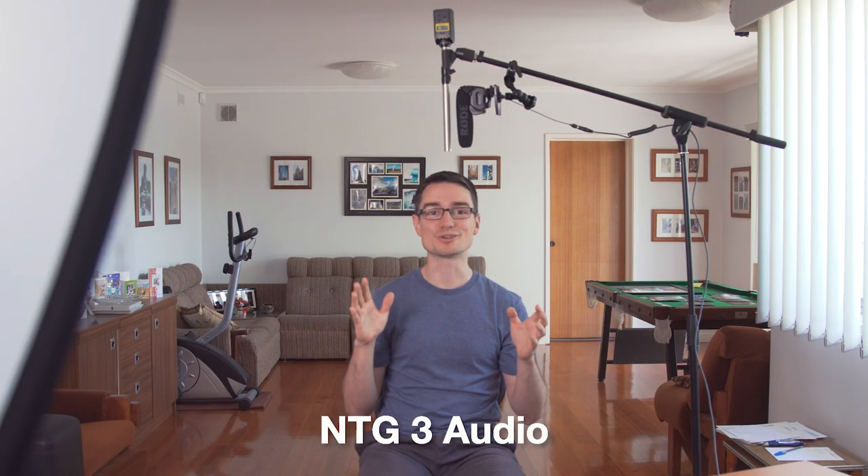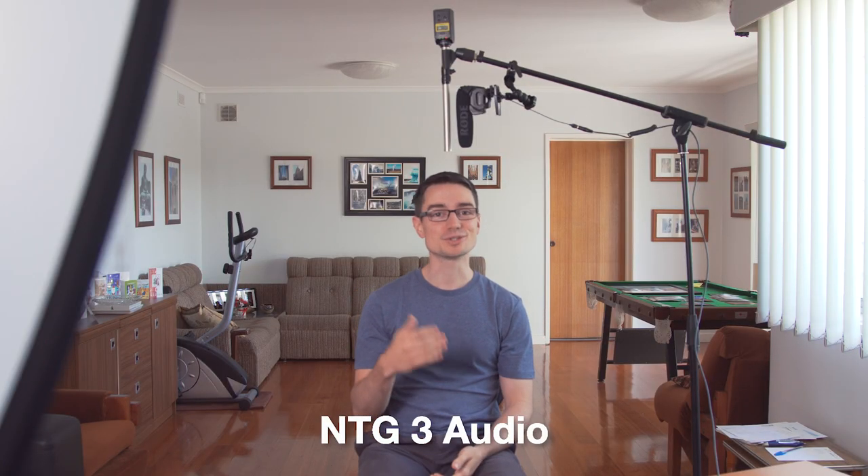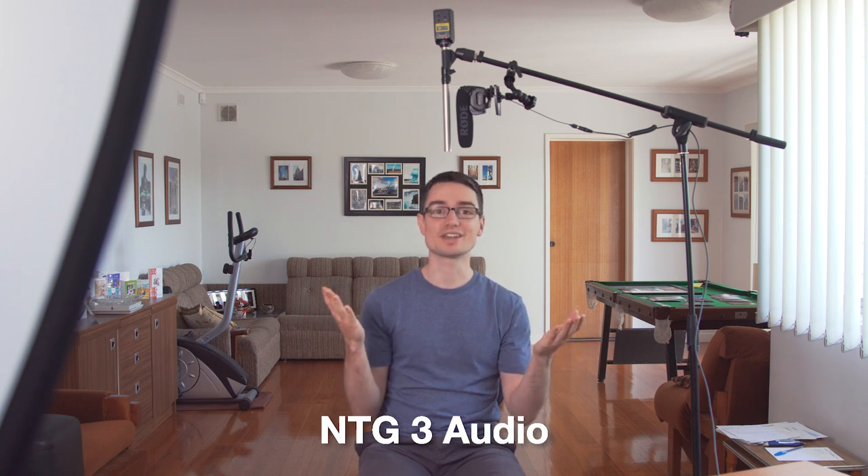This is a real world test in a very echoey room and you can basically hear now, straight up right next to each other, how the mics sound.